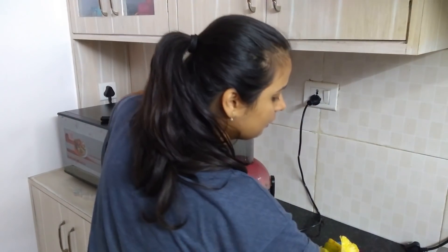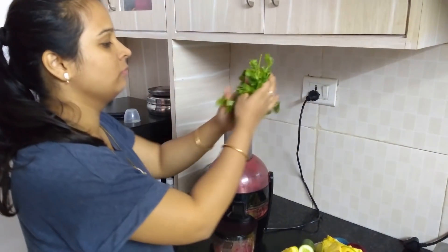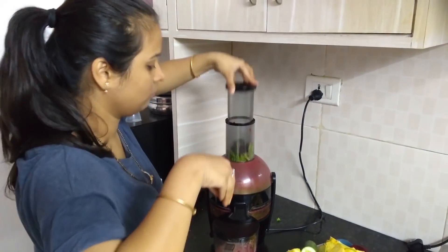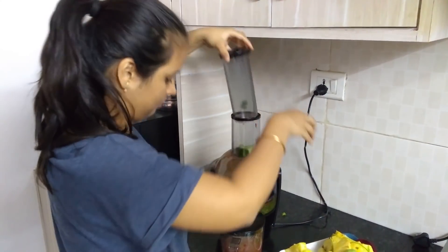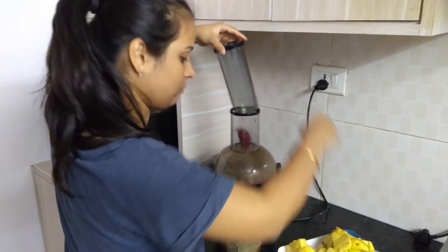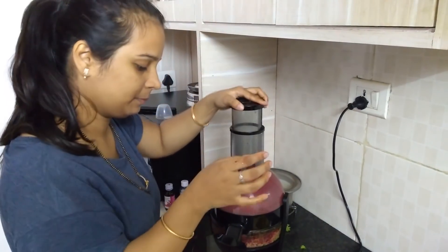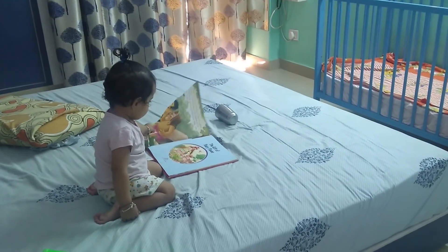With that said, let's move forward. After delivering, I was almost 23 to 24 kgs overweight compared to my usual weight, so I needed to reduce that. In today's video, I'm going to share a meal plan — a typical day of eating — all the food items I used to eat, and still do, in order to lose weight. This is roughly what my meal plan looks like, though there are some variations on normal days.